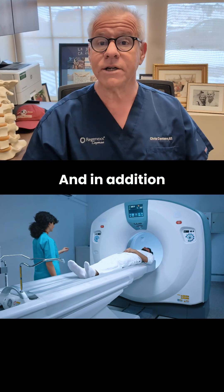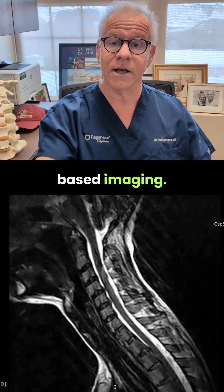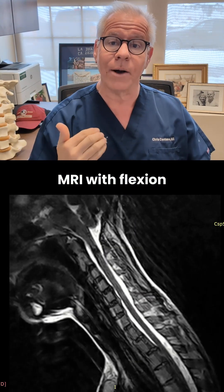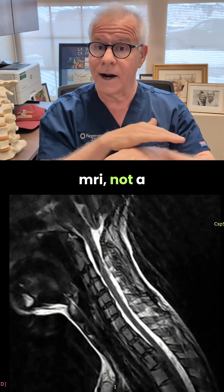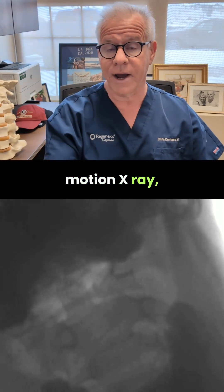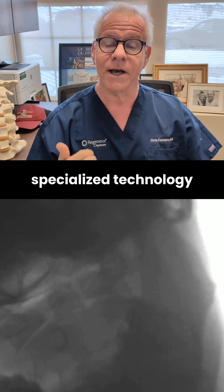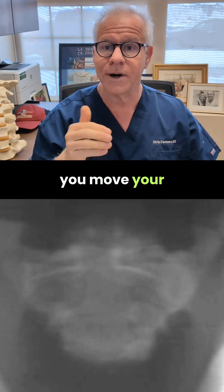In addition to that, the kind of imaging that you would generally need there is movement-based imaging — so a specialized MRI with flexion and extension, and that's a seated MRI, not a lying face-up-in-a-tube MRI, or digital motion x-ray, which is a specialized technology that can look at what's happening to the bones as you move your neck around.